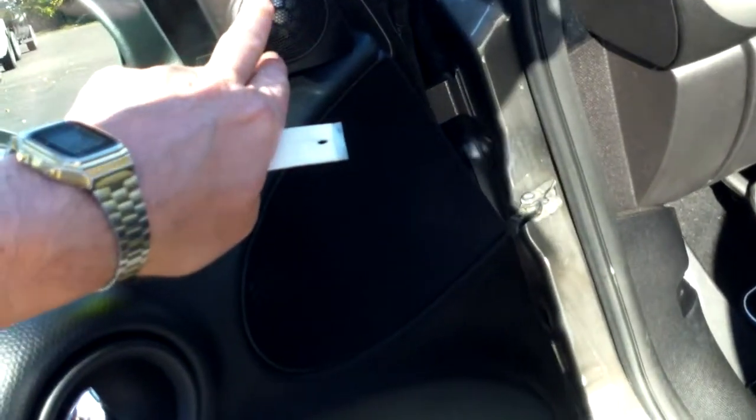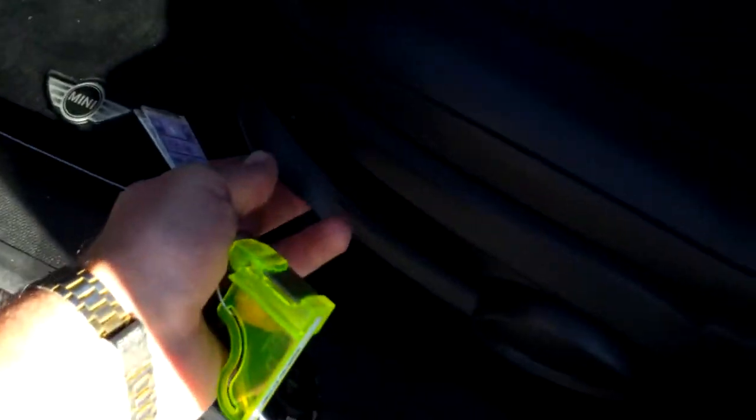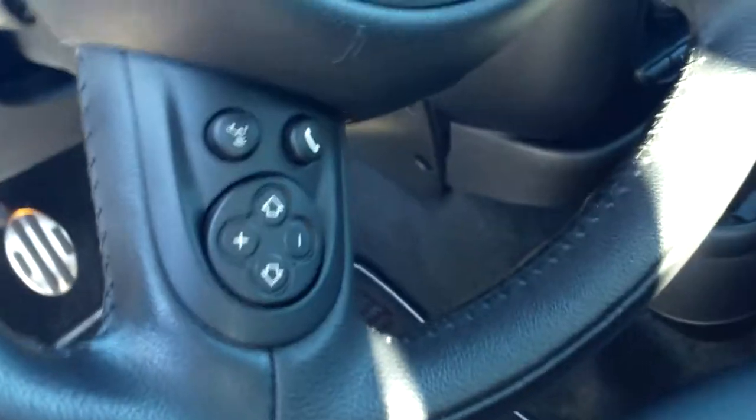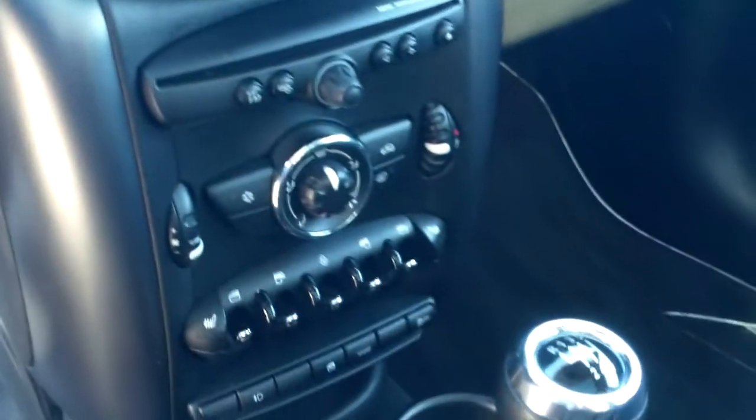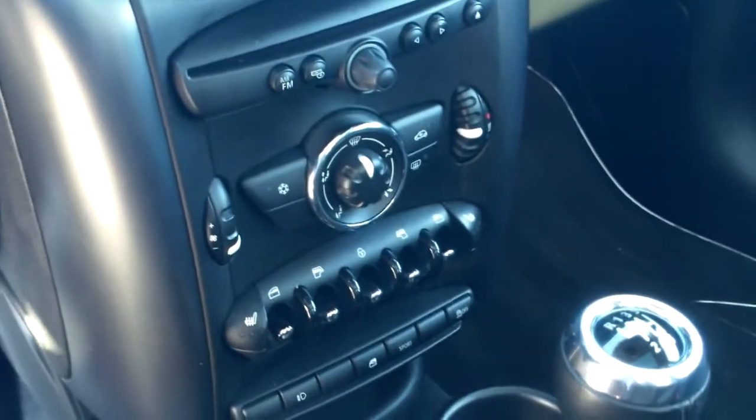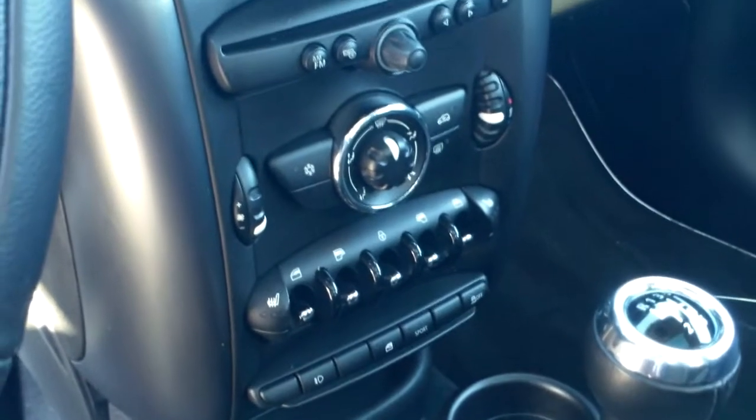There's an Harman Kardon upgraded audio system throughout. You're going to see adjustable height as well as forward and back on the bucket seating — very form-fitting bucket seats for the driver and passenger. Leather-wrapped wheel, cruise control, and a lot of the standard things you're looking for. Center-mounted window controls here as well as a locking device.